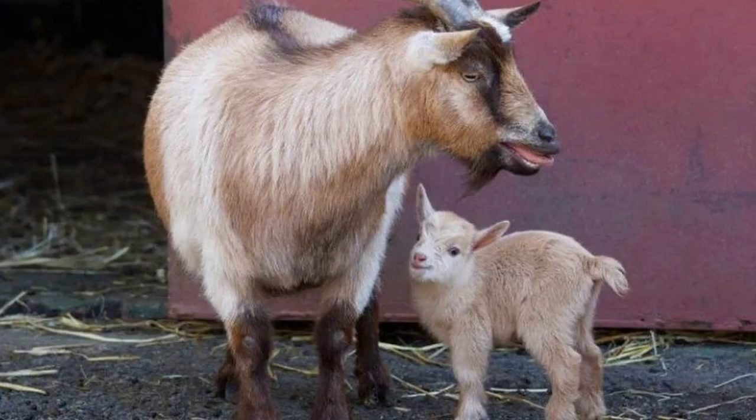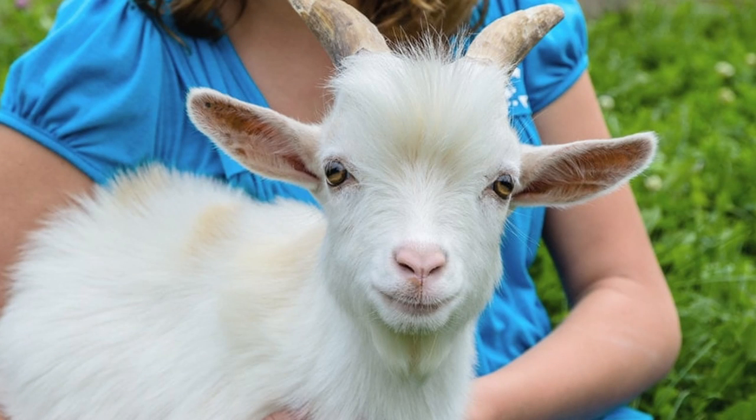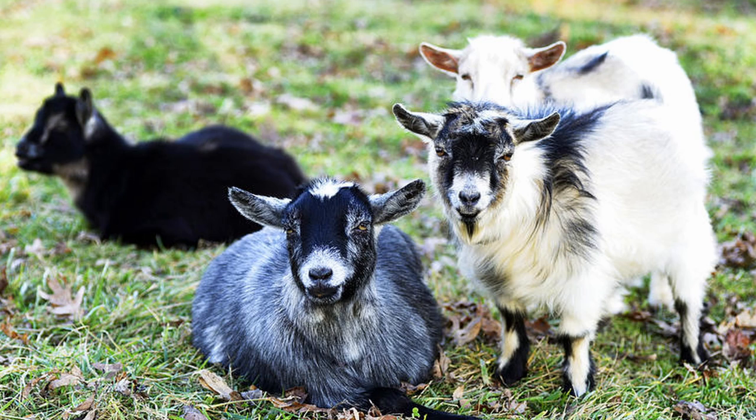Pygmy goats aren't typically considered a dairy breed. While they can be milked and produce one to two and a half liters a day, they have small teats and udders, which makes milking more difficult. Generally, if you're looking for a small dairy goat, you want to look at the Nigerian Dwarf. But as a small meat goat, the American Pygmy breed excels — their thick muscles produce excellent meat compared to other miniature goat breeds. Often, this breed is simply kept as a pet. They don't require constant human companionship, but are typically very friendly. As a herd animal, you should aim for at least two goats. They do well in a variety of climates, but do need a large fenced area to roam and play in, and depending upon your goals, you may need more than one area.